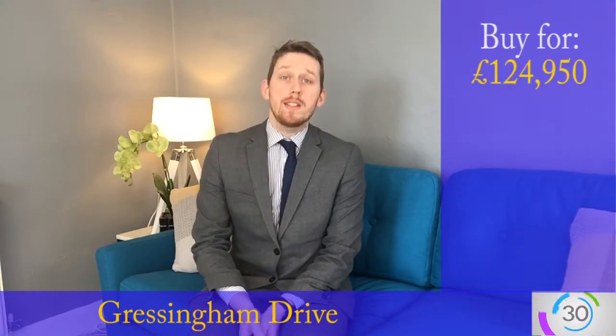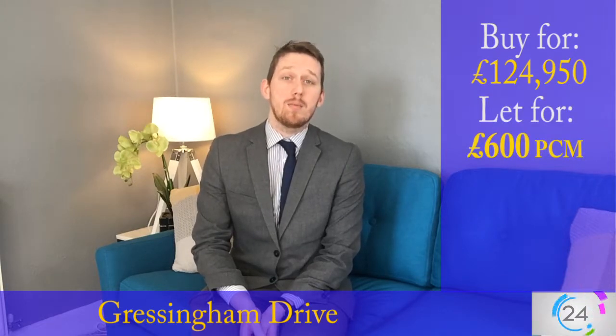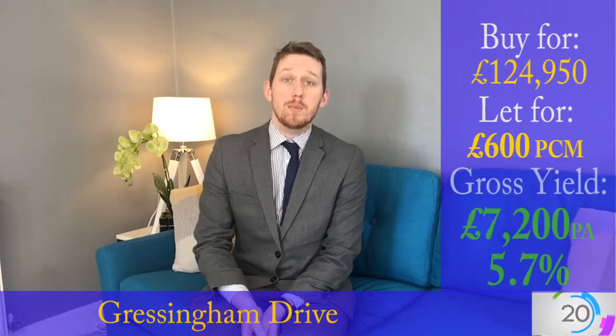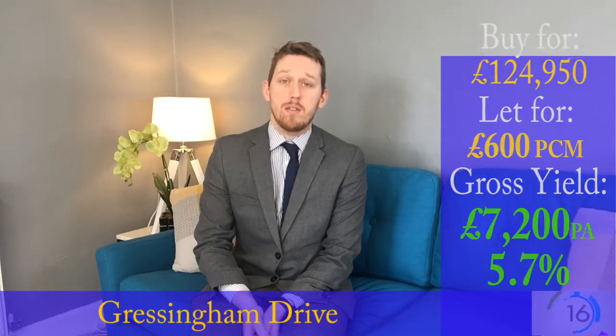It's currently on the market for £124,950 and we've rented one out next door for £600 per calendar month. This will bring you in around £7,200 per annum, which will give you a fantastic 5.7% gross return on your investment.